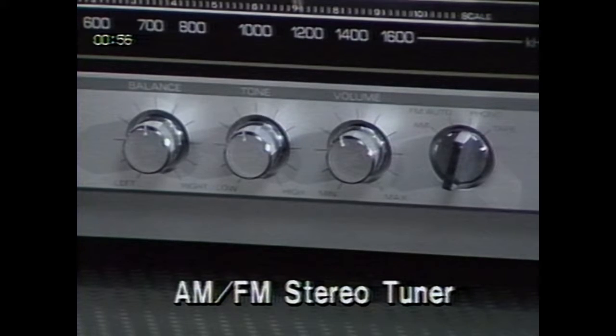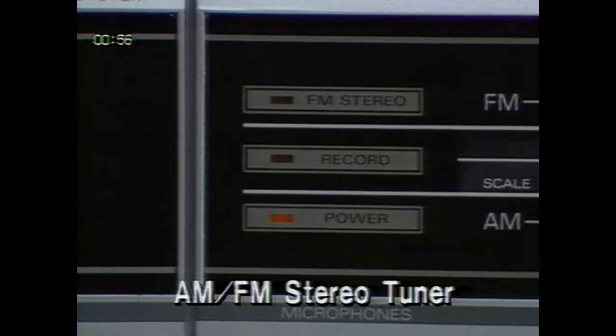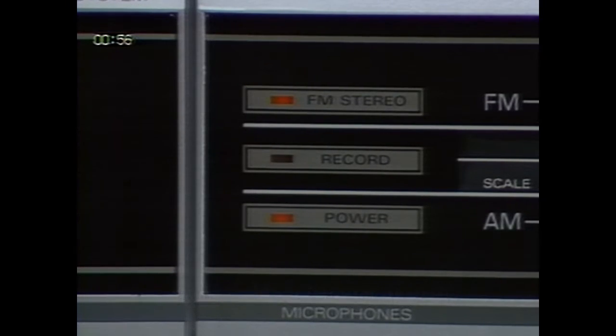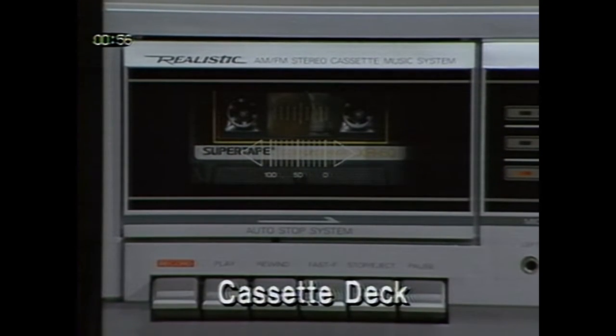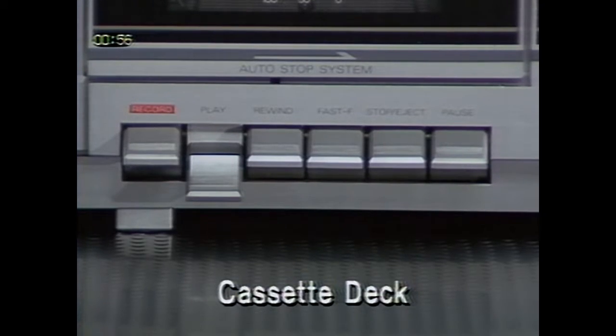The amplifier offers versatility normally found only in component systems costing much more. You get volume, balance and tone controls, microphone inputs for live recordings, and a stereo headphone jack. The FM tuner has an easy-to-read slide-rule dial, an FM stereo indicator light, automatic frequency control for drift-free FM reception, and external antenna inputs for excellent reception even in fringe areas. The built-in front-loading cassette deck will record directly off the air or from the turntable while you listen, or you can play your favorite pre-recorded cassette tapes. Features of the cassette deck include auto-stop, auto-level, and a pause control.